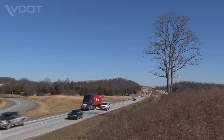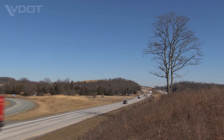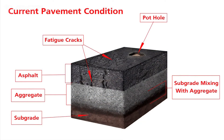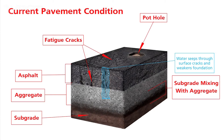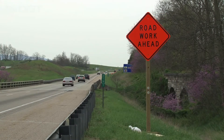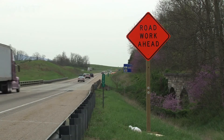On some roads, such as this section of southbound I-81 in the Shenandoah Valley, the cracks and related deterioration had reached all the way to the soil under the pavement structure. Cracks in the pavement had allowed water to seep through to the base of the structure, reducing the road's ability to carry heavy loads and accelerating its deterioration.